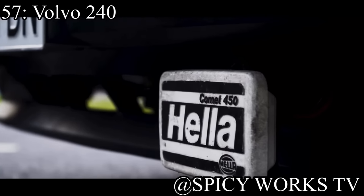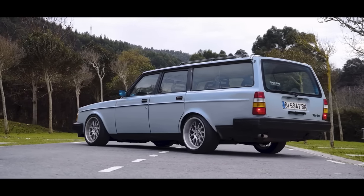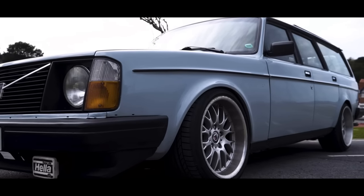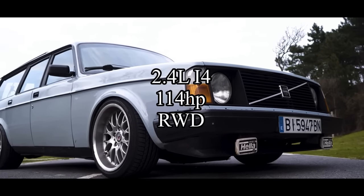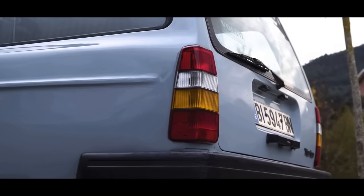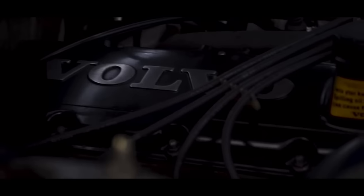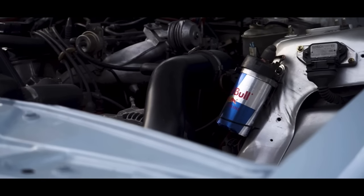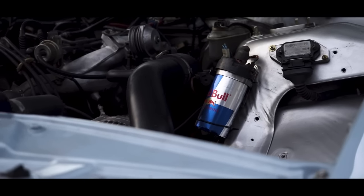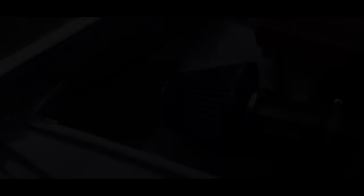Coming in at the 57 spot is the Volvo 240 — one of the cult classics that everybody loves, and for good reason. They come with a 2.4-liter inline-four making 114 horsepower, and it is rear-wheel drive. If you want a Volvo 240, they're good cars, but I would recommend buying it as a little beater. They're just perfect beaters — reliable as hell, tanks of cars.